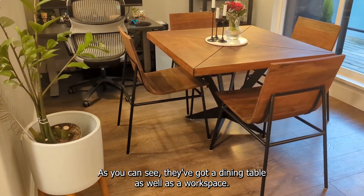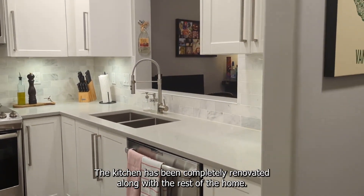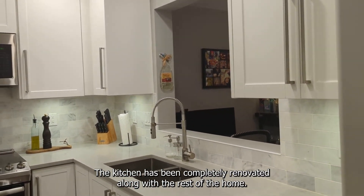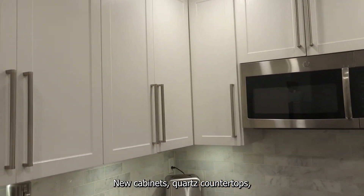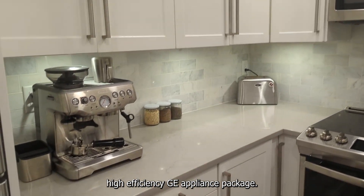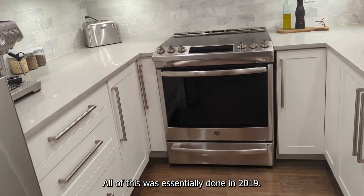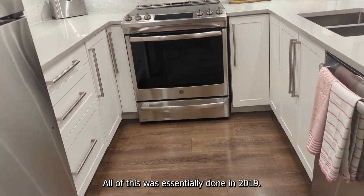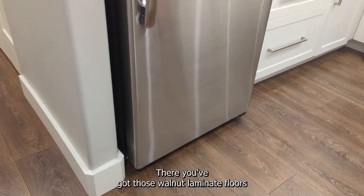You've got the balcony right off the dining room, and this dining room is quite large — as you can see, they've got a dining table as well as a workspace. The kitchen has been completely renovated with new cabinets, quartz countertops, and a high efficiency GE appliance package. All of this was essentially done in 2019.